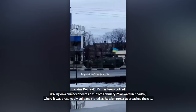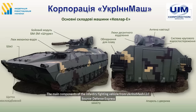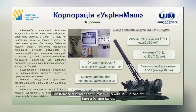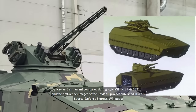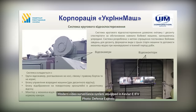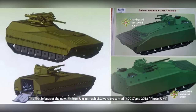Two days later, on the 26th of February, the world caught a glimpse of the Ukrainian Kevlar-E on the streets of Kharkiv. What the world saw was a prototype infantry fighting vehicle based on the 2S1 self-propelled howitzer. This vehicle has room for 6 passengers, a remote-controlled weapon system mounting a 30mm autocannon, a 7.62mm machine gun, an anti-tank guided missile launcher, and a 30mm automatic grenade launcher. It can only protect against rifle caliber rounds and shrapnel. Different sources claim different dates for when the prototype was first built, be it 2018 or 2020, but it's pretty damn new.